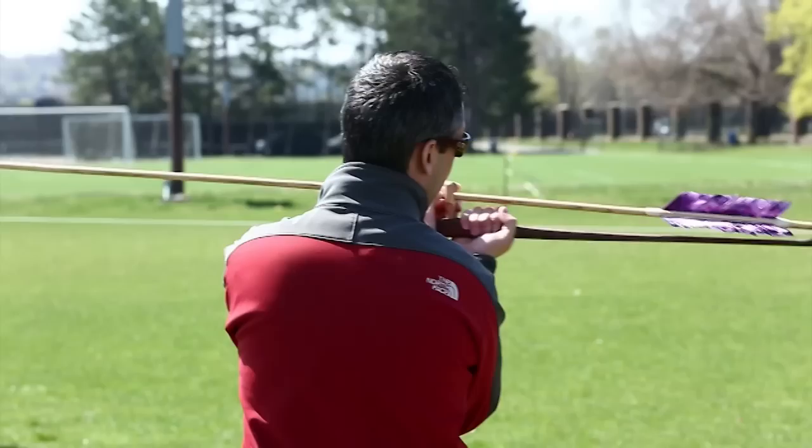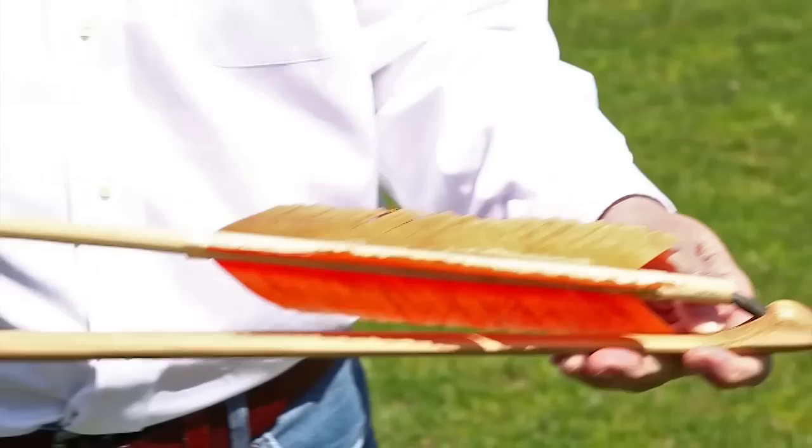Today we're out here with my class, Anthropology 1190, Encountering the Conquistadors, and we're learning to use an atlatl, which is an archaic spear throwing device that was used really around the world, usually before the bow and arrow.